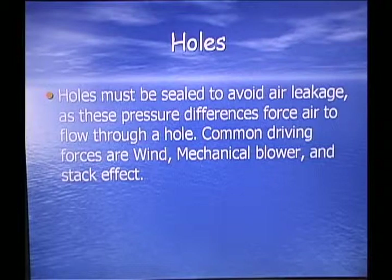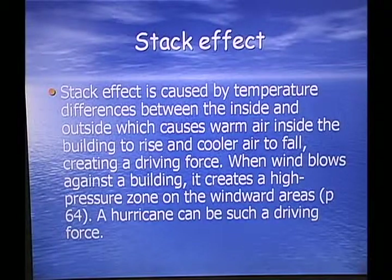Holes must be sealed to avoid leakage, as pressure differences force air to flow through them — either pulling air in or pushing it out. Common driving forces are wind, mechanical blowers, and stack effect. Stack effect is caused by temperature differences between inside and outside, which cause warm air to rise and cooler air to fall, creating a driving force. When wind blows against a building, it creates a high pressure zone on the windward side. A hurricane can be considered such a driving force.